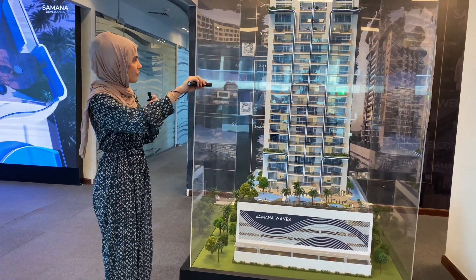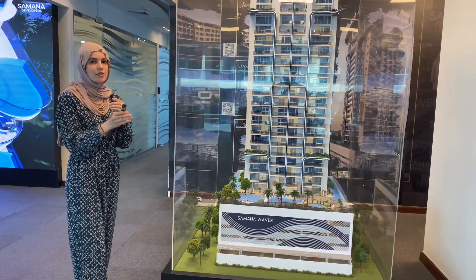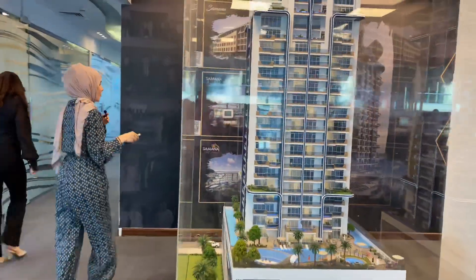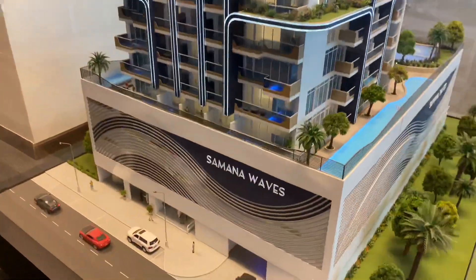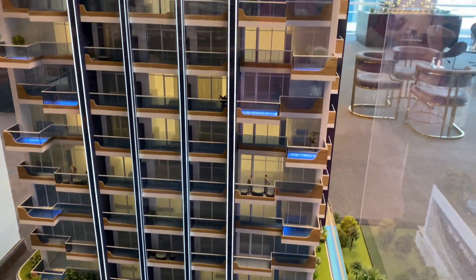The front of the tower will all be studios, facing towards the JVC community. On the back side of the tower you have one bedrooms and two bedrooms, facing towards Mohammed bin Zayed Road.